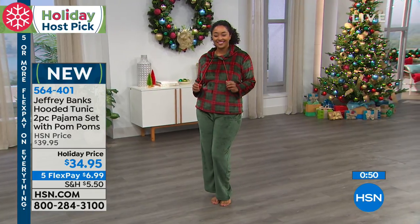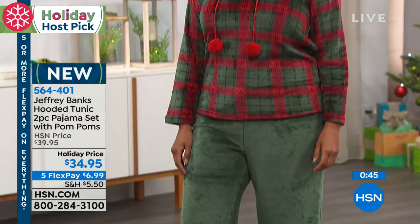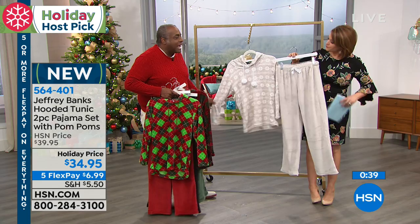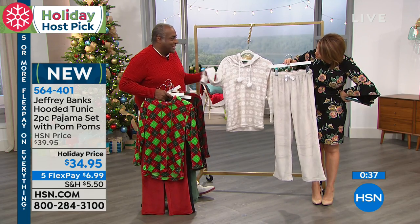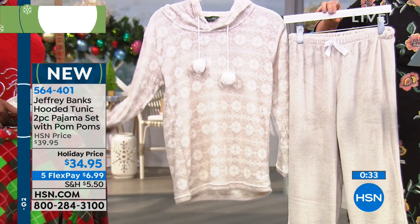There are so many seasonal fabrics that just don't feel good on the skin. A lot of people don't like wearing flannel, a lot don't like feeling wool — everything feels a little scratchy, they don't like that clammy feeling. This is like having velvet on your skin. It really is super cozy, super comfortable.